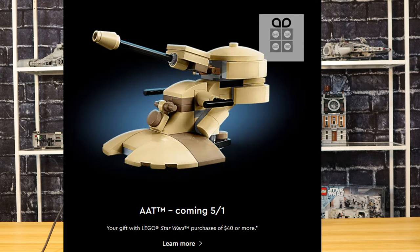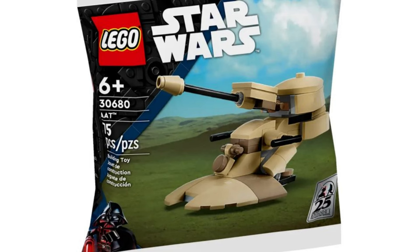Let's start with the AAT polybag. This one will be added onto your order for free if you spend $40 or more. There's nothing you have to click or add on — if you're signed in with your Insiders account on lego.com it will automatically apply this to your order, and that's the same with the rest of these gifts with purchase.